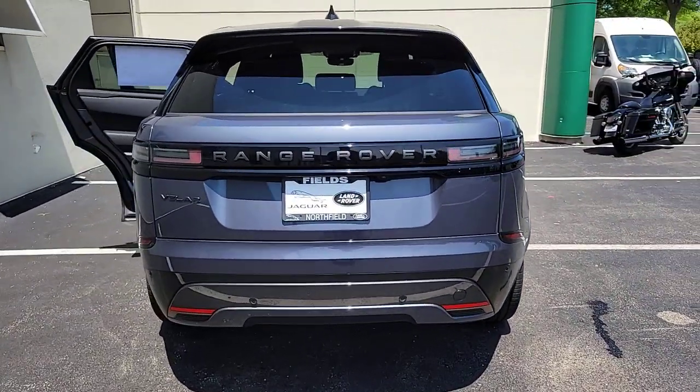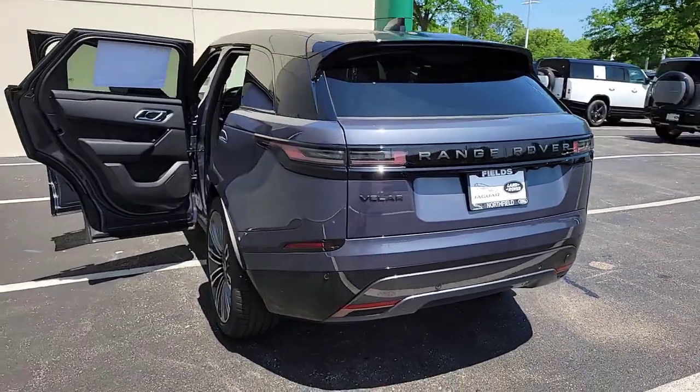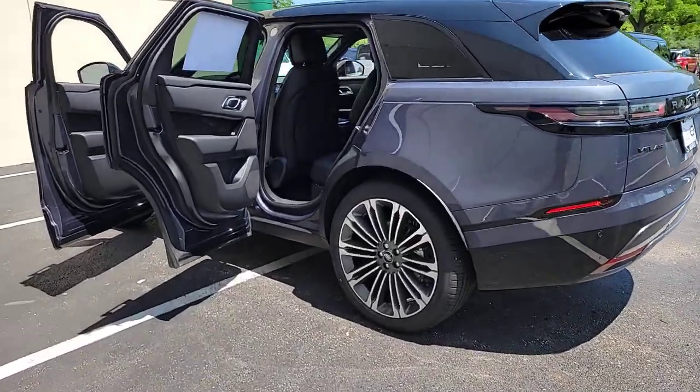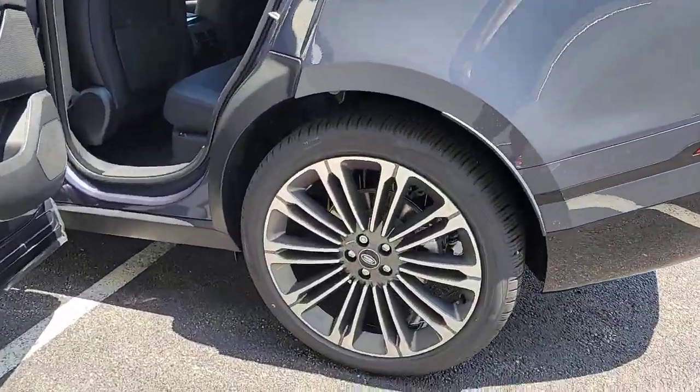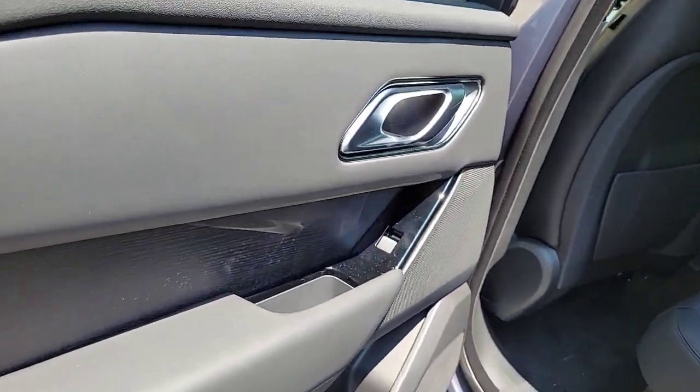These are just some of the great options this vehicle comes with: heated steering wheel, head-up display, front massage seats, pre-collision system, lane departure warning, panoramic roof, keyless entry, navigation system, sun and moonroof, and a supercharged engine.